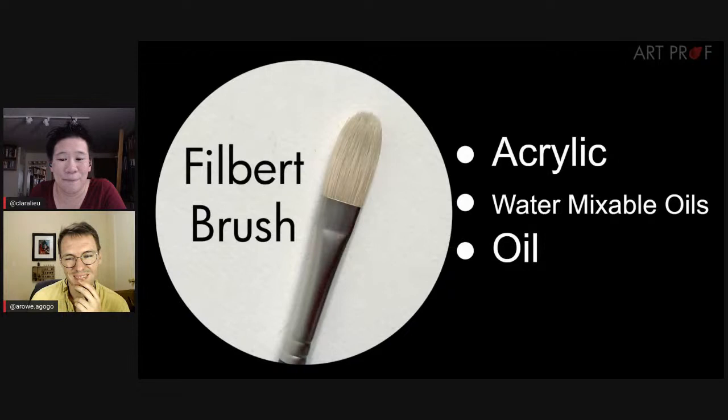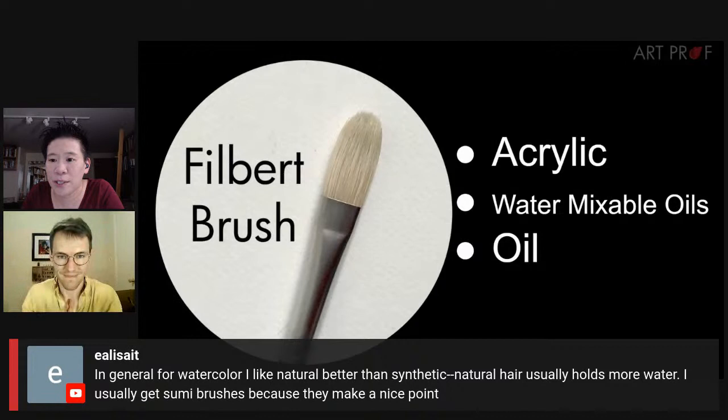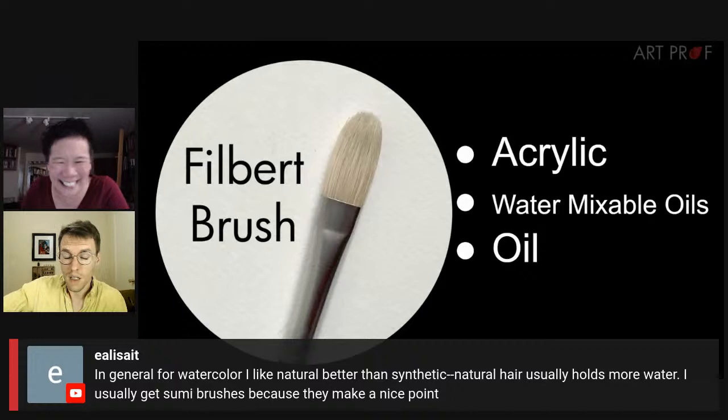Elise says: for watercolor, natural hair is better than synthetic because it holds more water, and sumi brushes make a nice point. Do you distinguish between natural and synthetic? For acrylic and oil brushes I don't care, but for watercolor I completely agree — I really prefer natural brushes. They hold water better and spread pigment more evenly throughout the paper. I use watercolor brushes much more seriously than acrylic brushes, so I've gotten a lot more particular with them.